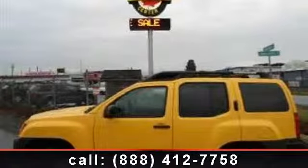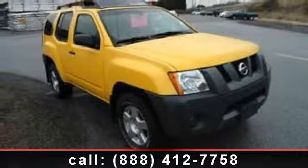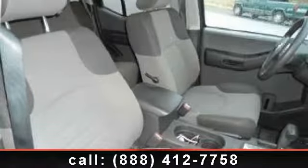Step into the 2005 Nissan XTERRA. If you are looking for an automobile with great features, look no further. This vehicle comes with a reliable six-cylinder engine connected to a smooth shifting automatic transmission.